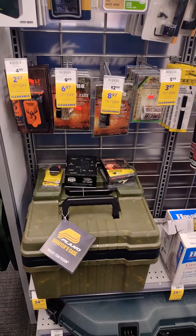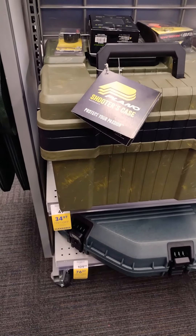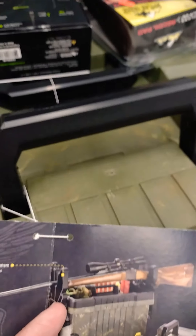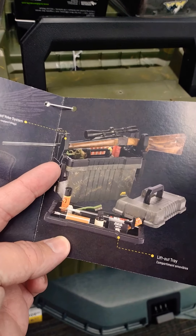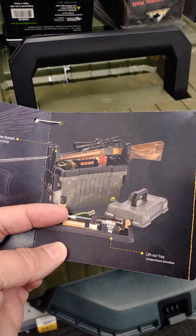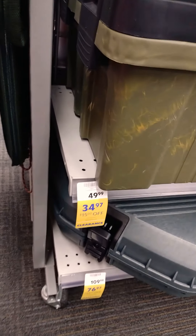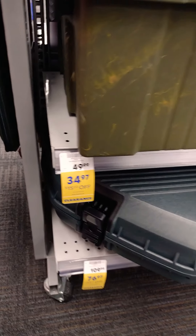Hey guys, I'm here at Academy Sports in Elizabethtown. They got all kinds of stuff that I'm interested in. Got a shooter's case here where you can set your rifle up on top and do cleaning. Those two pieces are down inside the box. You can set all your tools and supplies in there for cleaning, set your rifle up in it when you put it together. On sale from $50 to $35 — fifteen dollars off.